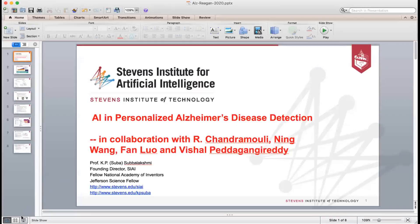I'm happy today to talk about — I decided that having three different topics may be too much for an eight-minute talk. So I decided to focus on one of the things we've been recently doing, specifically on the personalized Alzheimer's disease detection problem, looking to use AI here to solve some of the more challenging issues.